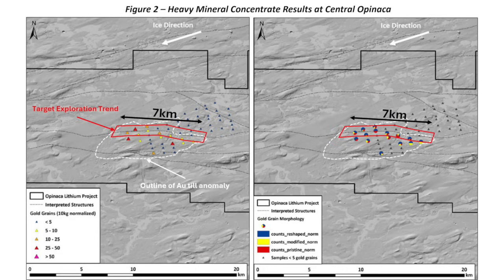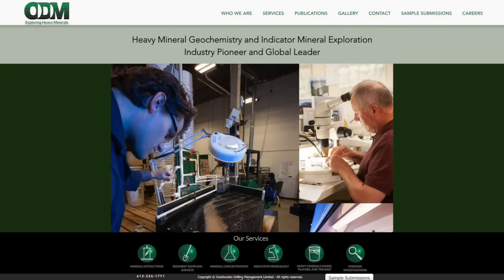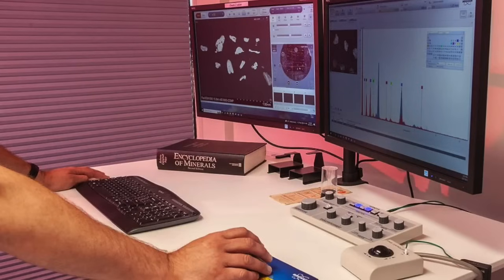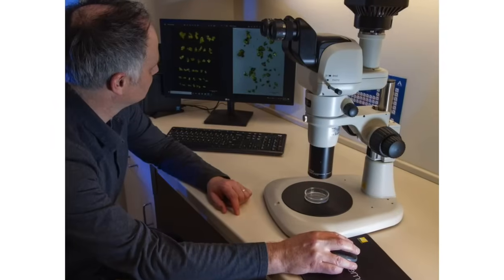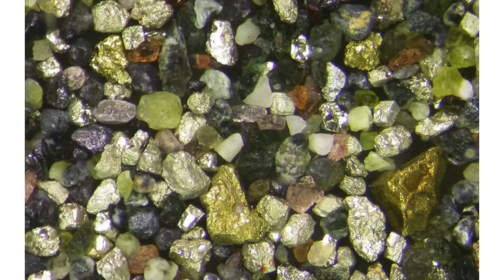We also took heavy mineral concentrate (HMC) samples — a much larger sample, typically around 10 kilos or just over 20 pounds per sample. We send those to a specialized lab in Ottawa called ODM. They separate the sample by gravity fraction, take the densest material, and analyze it under a microscope to actually count individual gold grains. They also analyze the grains for shape, which tells us how far the gold particle has traveled. Placer gold in a river is very smooth and rounded from tumbling long distances, while gold grains with sharper, more angular edges indicate a much shorter travel distance.